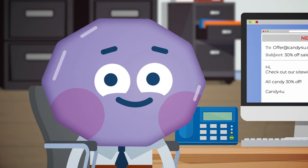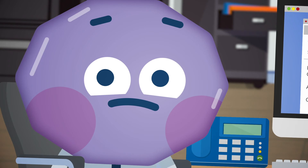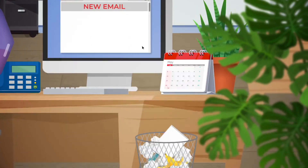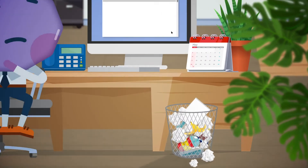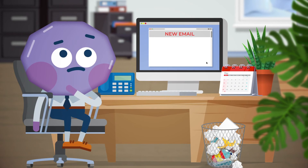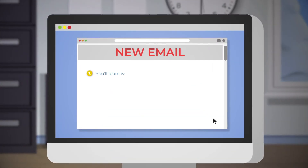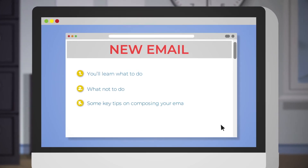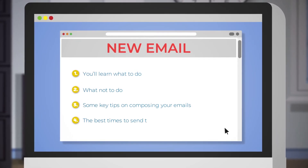Well, you can use cold emailing to help increase sales of the product you're selling, too. The key is knowing how and when to craft and send your emails so they get read and not just sent to the recycle bin. This course will help you maximize your sales through cold emailing. You'll learn what to do, what not to do, some key tips on composing your emails, and the best times to send them.